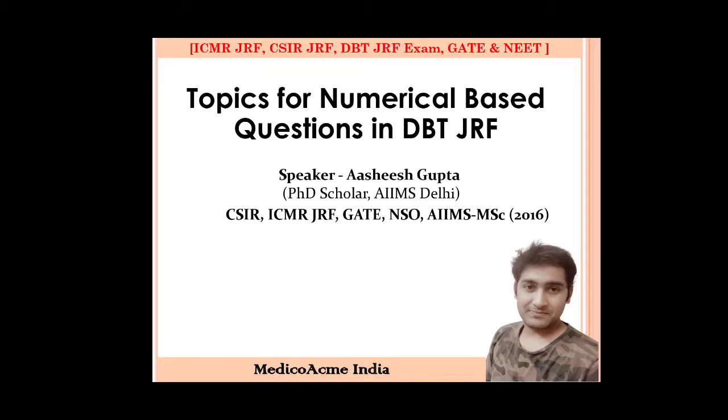The most important thing is that the DBT-JRF and ICMR-JRF forms — if you have a payment pending, please mail them and call them as soon as possible. You will have 2 to 3 days after the last date to sort it out.